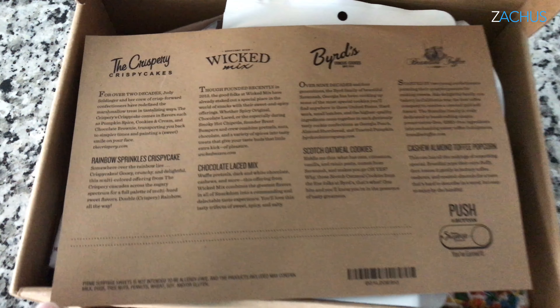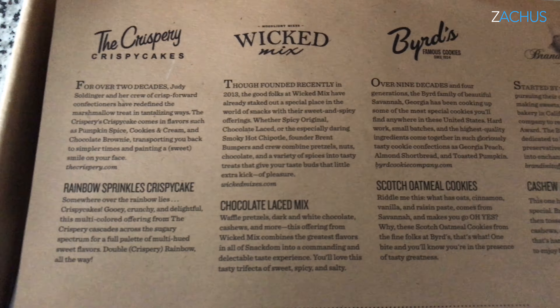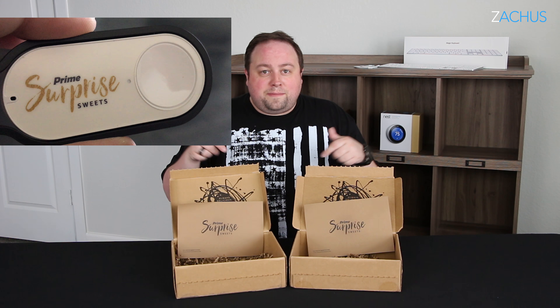You may be different. You may order these boxes and love them, and that's why I'm doing this video — because I want to hear from you. Have you ordered this? Have you been invited? Do you love it? Do you hate it? Have you tried it? Do you want to try it? Please comment below.